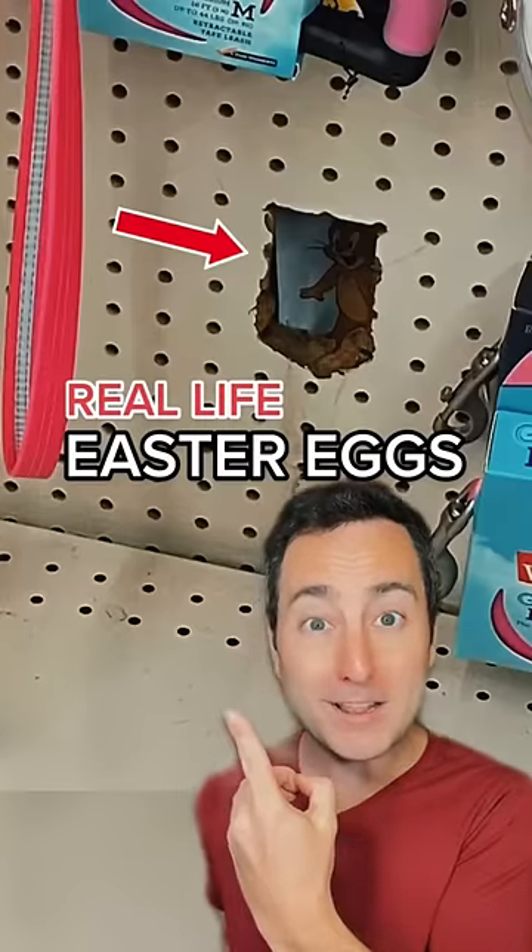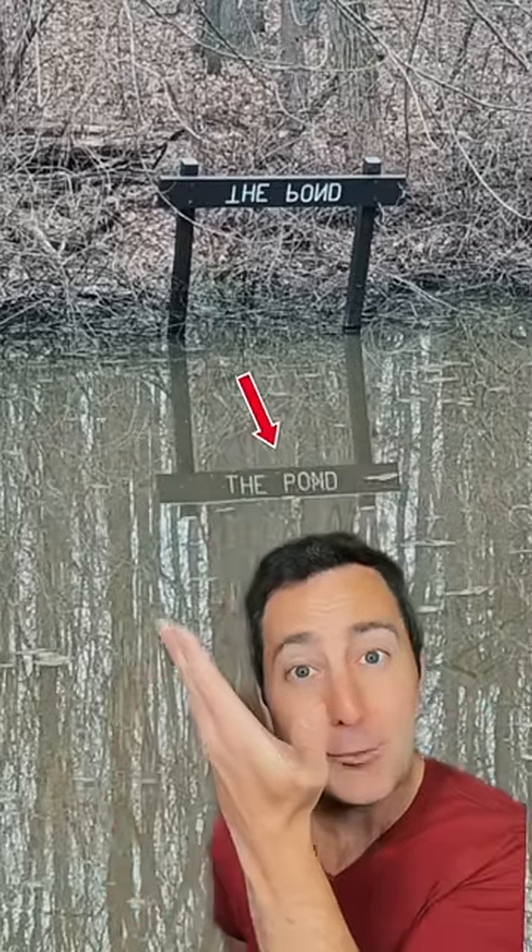Easter eggs that people found in real life. The sign looks unreadable until you look at the reflection. If you look closely, you can see this vent is a Pac-Man game.